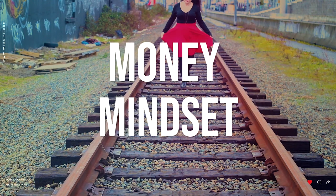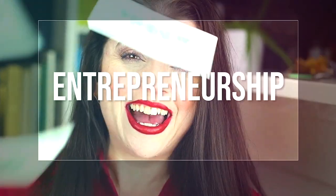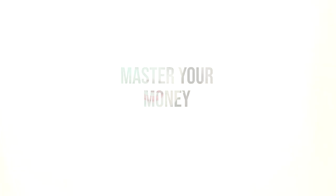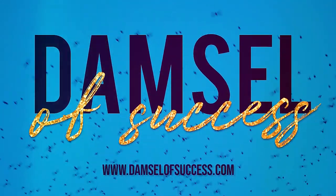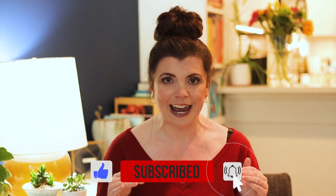Now you'd think this would be simple but these companies really like to make it difficult for us. I'm Melissa Ford. Welcome to Damsel of Success where we talk about all things money. Please be sure to like and subscribe to be notified when I post a new video every single Wednesday.